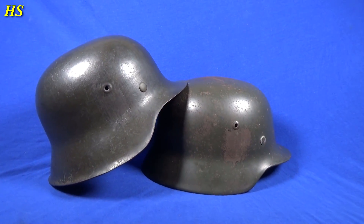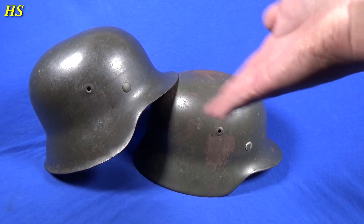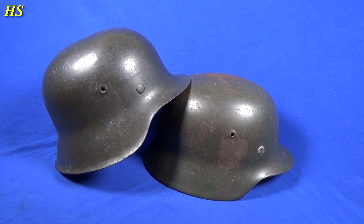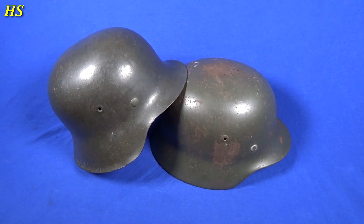It's a beautiful original German World War Two single decal — well, decal removed — M42 SS helmet. I was very very lucky this time. Like I said, I was saving money to buy the double decal SS helmet but I just couldn't let these two go. I just can't wait until I have that beautiful double decal SS helmet — I will make a video of that one too, but it's gonna take a while because it's not a cheap helmet.